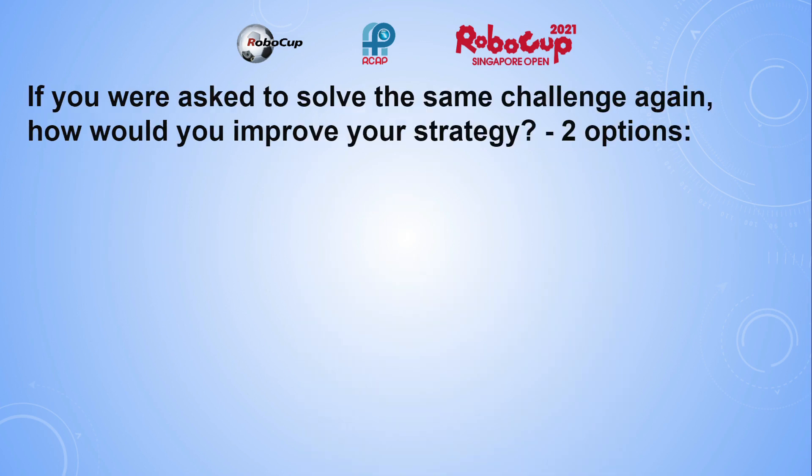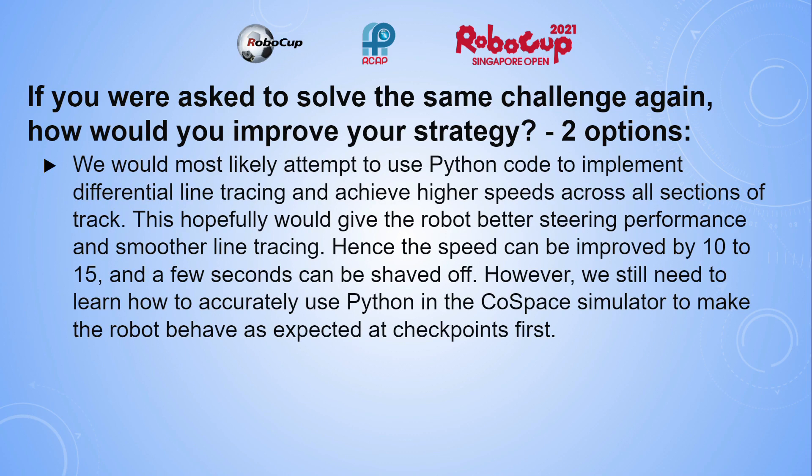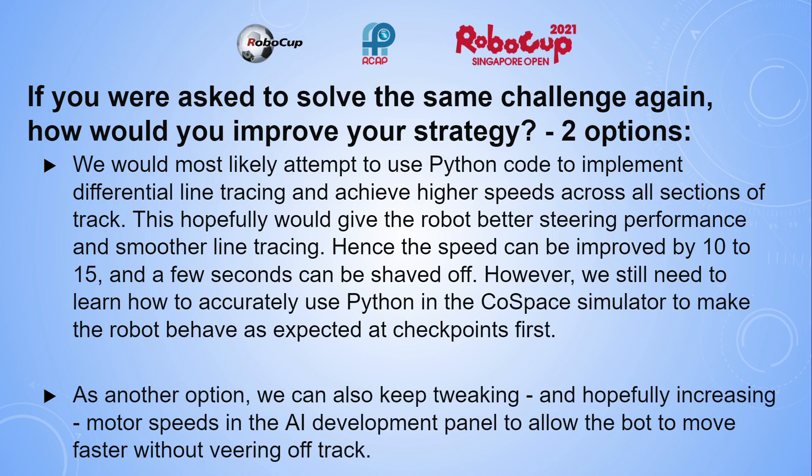If asked to solve the same challenge again, we would most likely attempt to use Python code to implement differential line tracing and achieve higher speeds across all sections of the track. This would hopefully give the robot better steering performance and smoother line tracing, allowing speed to be improved by 10 to 15 percent and a few seconds to be shaved off. However, we still need to learn how to accurately use Python in the ColdSpace Simulator. As another option, we could also keep tweaking and increasing motor speeds in the AI development panel to allow the robot to move faster without veering off track.